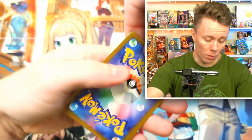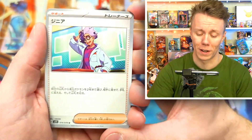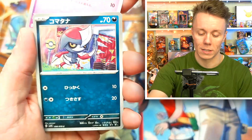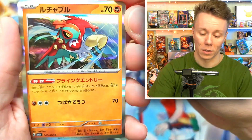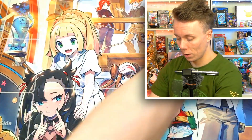I want that Gardevoir card so bad — it's so expensive too; if I was to buy it, it's going to cost me 300 bucks. There's a Klefki, a Magikarp, a Floette, a Pawniard, and a Hawlucha — that is cool. The holographic on these cards is just so different.